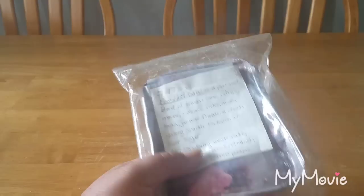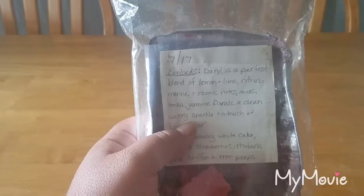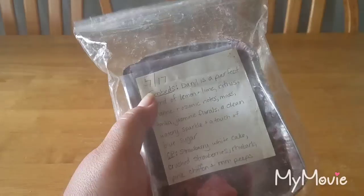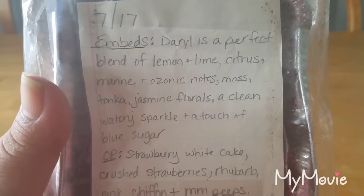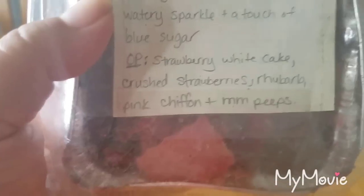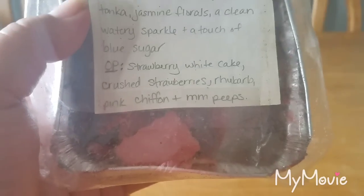So this is a mini loaf I got about a year ago — exactly a year ago actually — from Smelly Paws Wax. I don't know the exact name so I just call it my 'Walking Dead' loaf. The embeds are in her scent Caldero — a perfect blend of lemon lime citrus, marine and exotic notes, moss, tonka, jasmine florals, a clean watery sparkle and a touch of blue sugar. The overpour is strawberry white cake, crushed strawberries, rhubarb, pink chiffon, and marshmallow peeps.